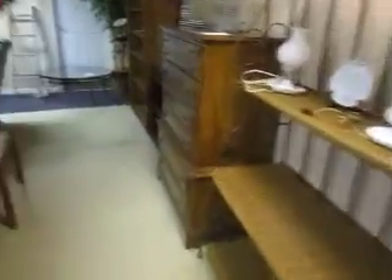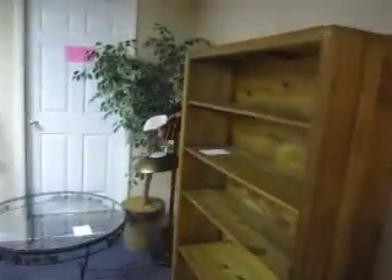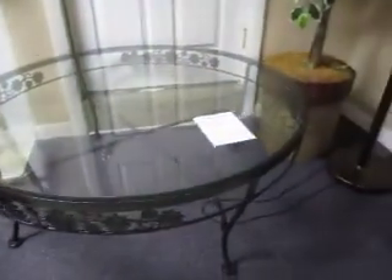We've got dressers, nightstands, desks, and things back here. Some kids books here. And we've got this wooden coffee table going for $245, in great shape — it's a glass top coffee table.